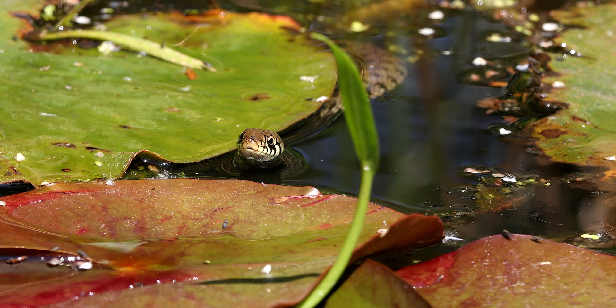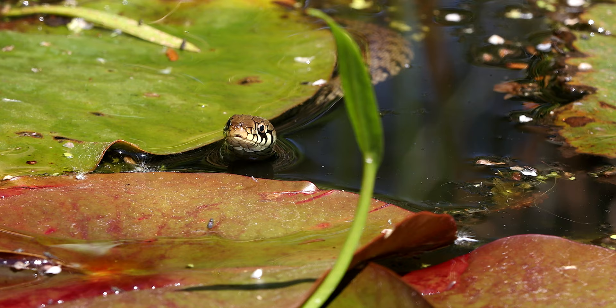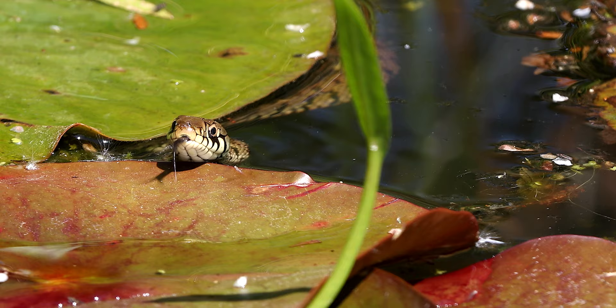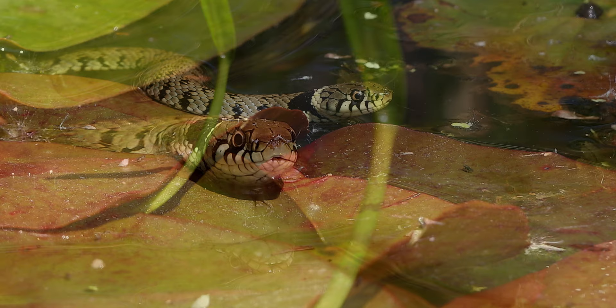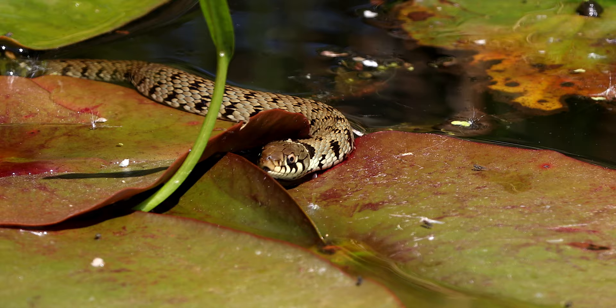The Common Grass Snake is widespread across England and Wales, however it's reported as being absent from Scotland and Northern Ireland. It's actually the longest reptile in the UK and it normally varies between 3 and 5 feet long.